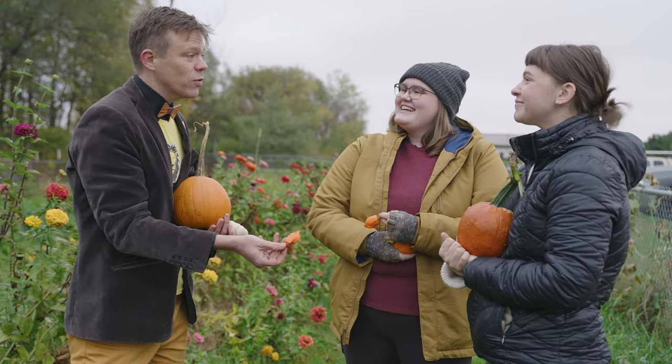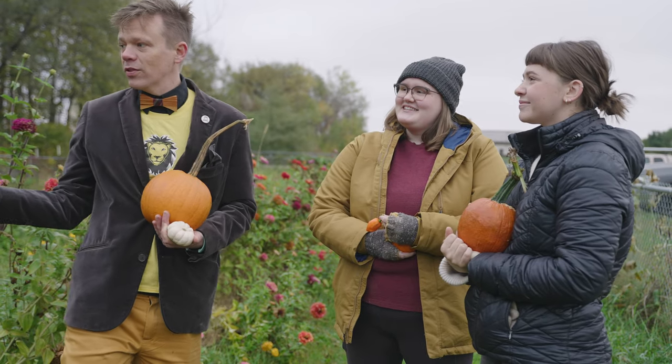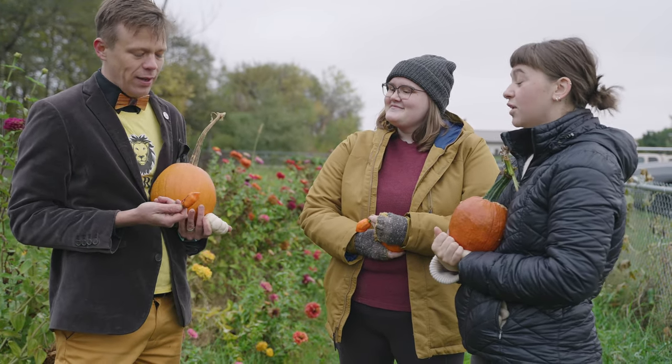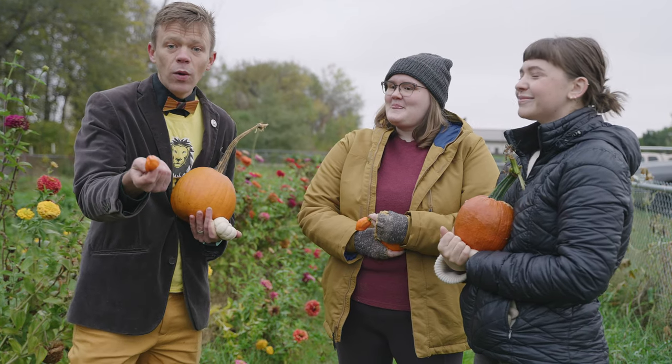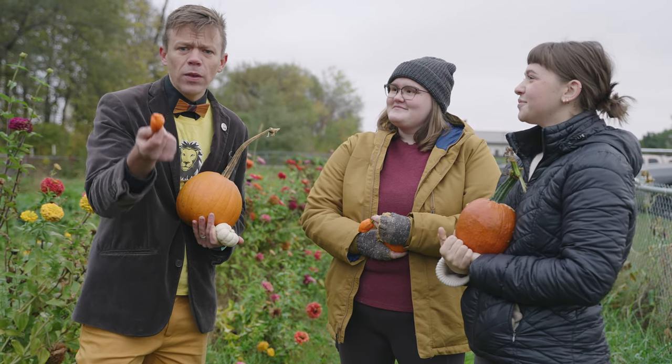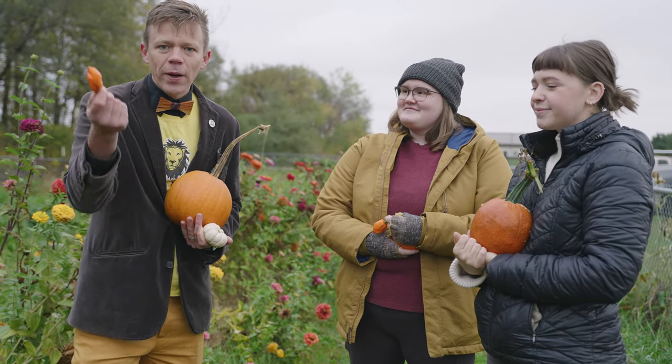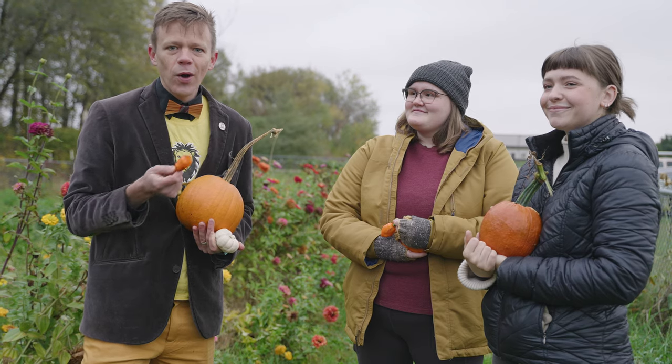Well, thank you both very much for talking to us. Thank you for showing us around end-of-season Big Hill Farm. I am going to steal this pumpkin. Go right ahead. I hope that you all are watching and your support today is supporting really cool, amazing things like this. So help us make Gustavus grow.